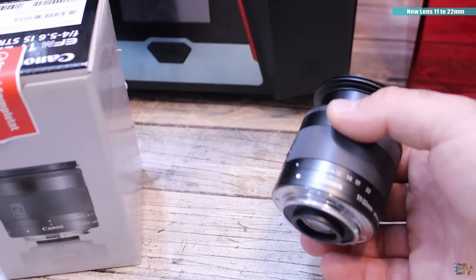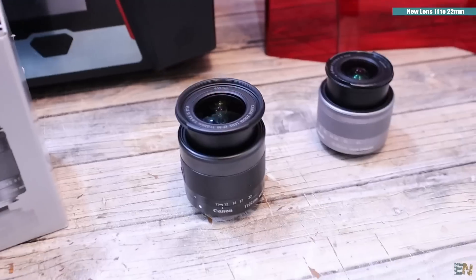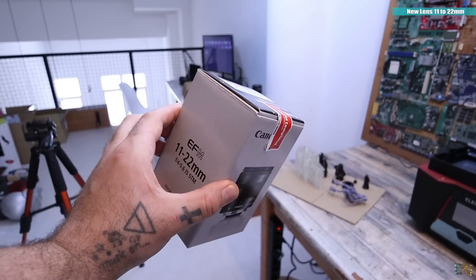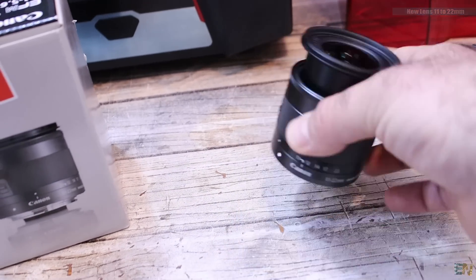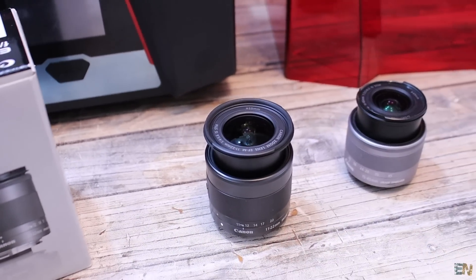This is the new lens — 11–22mm, a wide-angle lens, perfect for vlogging. It normally costs around €400 but I got it for €220 from a second-hand store, and it had only been used once. This is what I'll be using for my vlog videos going forward.